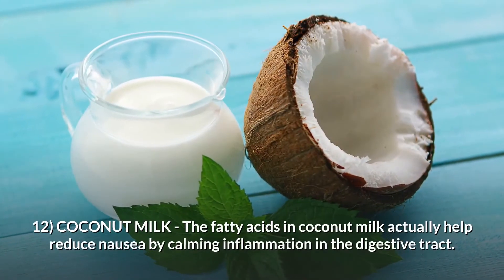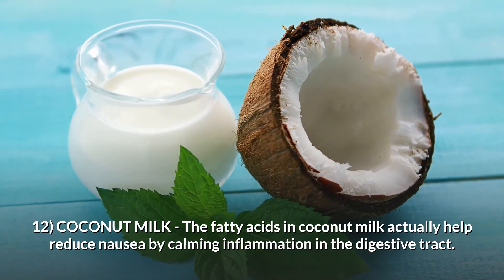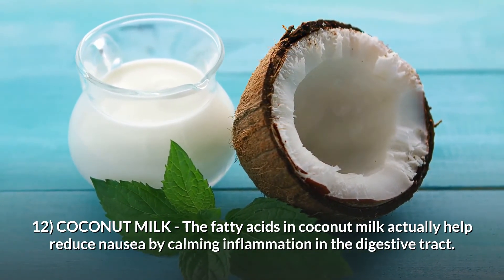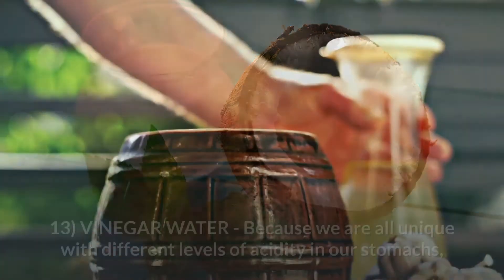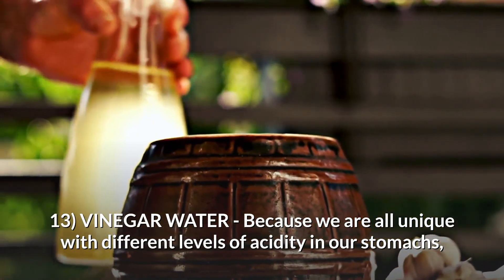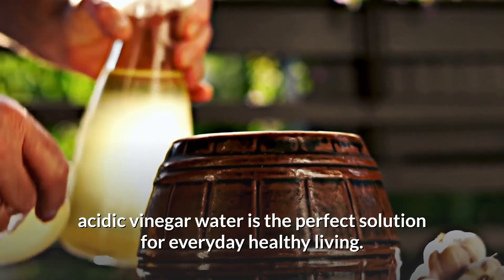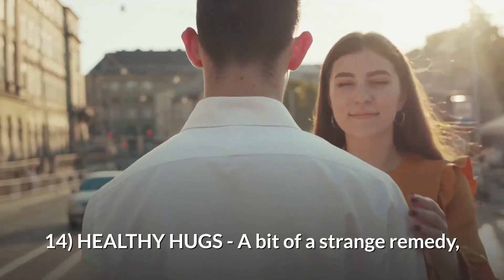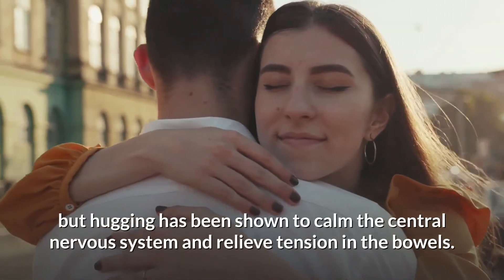Number twelve: coconut milk. The fatty acids in coconut milk actually help reduce nausea by calming inflammation in the digestive tract. A glass of warm unsweetened coconut milk can be very soothing on an upset tummy. Number thirteen: vinegar water. Because we are all unique with different levels of acidity in our stomachs, acidic vinegar water is the perfect solution for everyday healthy living.